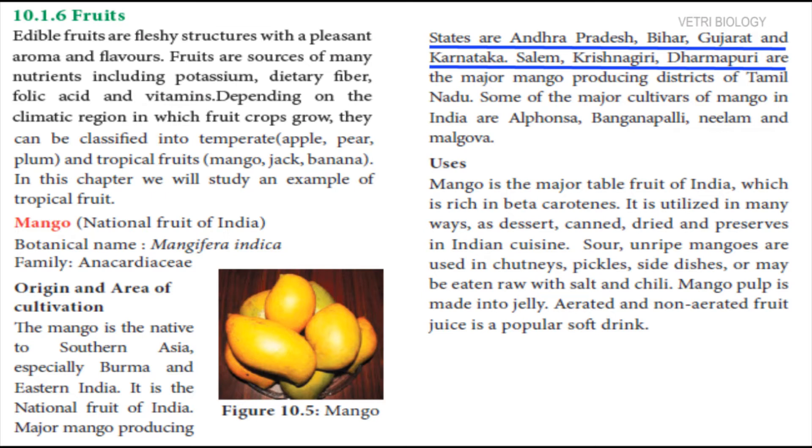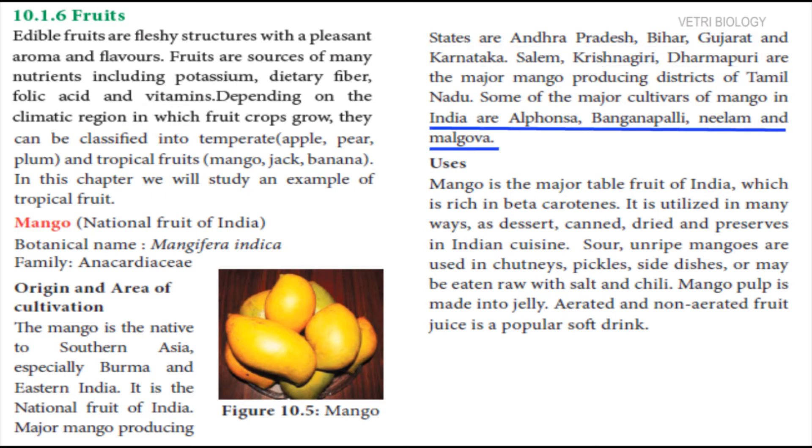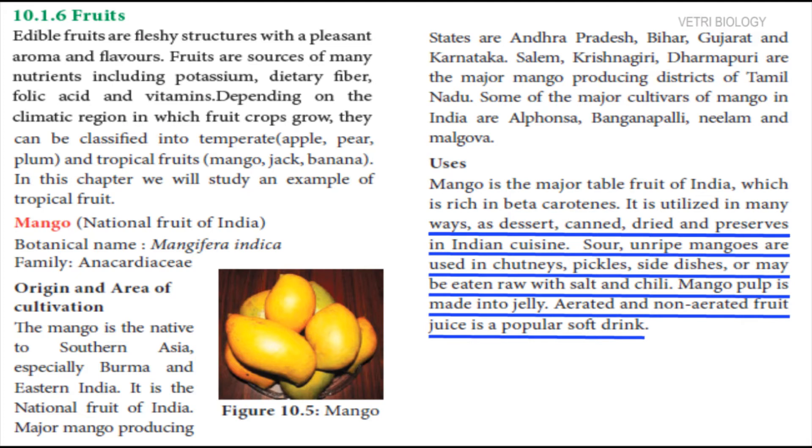Most of the mangoes are produced in Dharmapuri. Alphonsa, Banganaballi, Neelam and Malgova are the major varieties of mango grown in India. Mango is rich in beta-carotenes. It is the major consumed fruit in India. It is utilized in many ways, such as dessert, canned, dried and preserved.